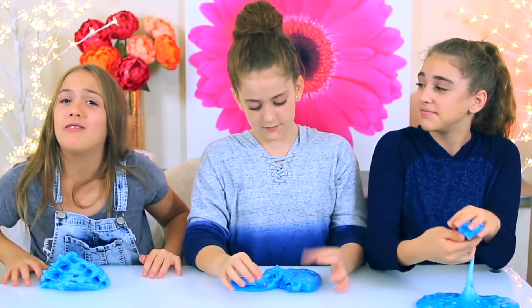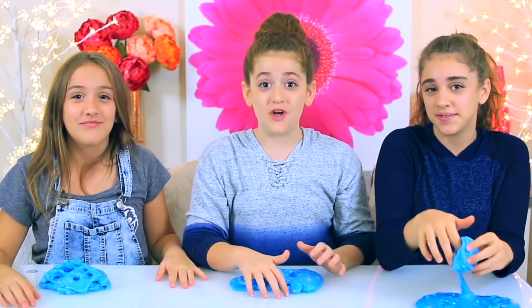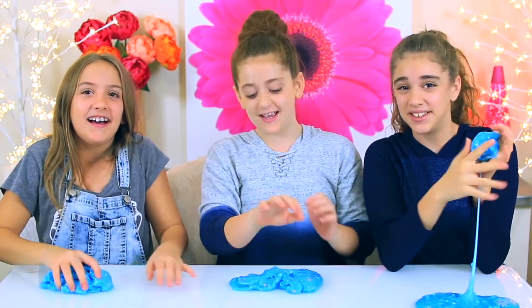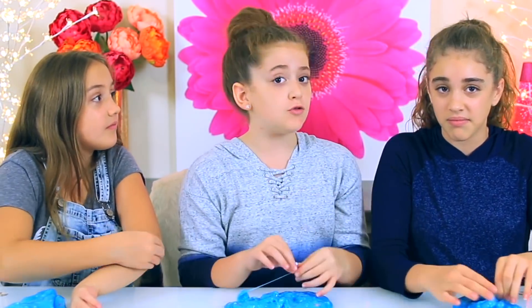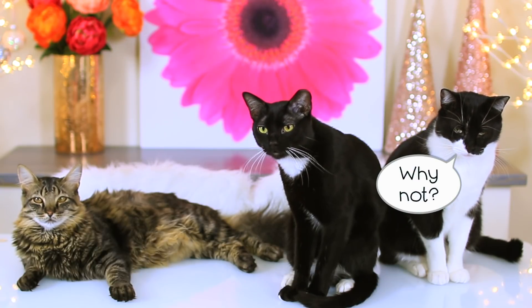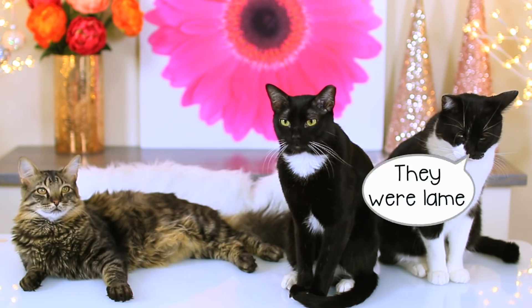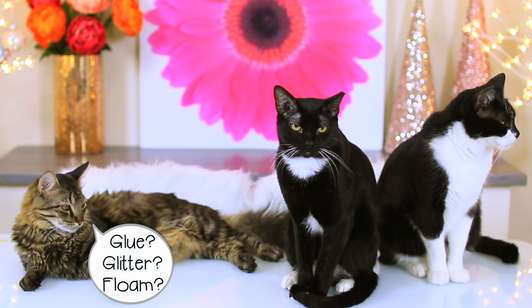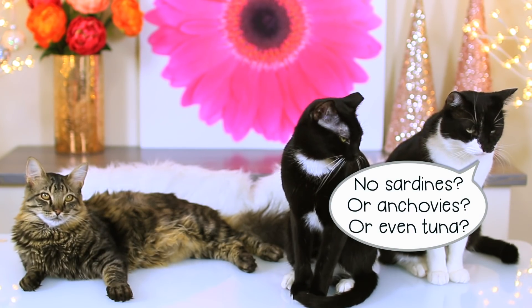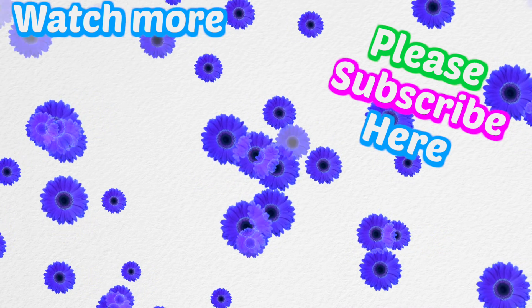Thank you so much for being part of our CG family. We hope you enjoyed this video — if you did, please give it a big thumbs up. We love you guys so much. Bye! P.S. if you want us to do another YouTube controls our slime, let us know in the comments down below. Bye!